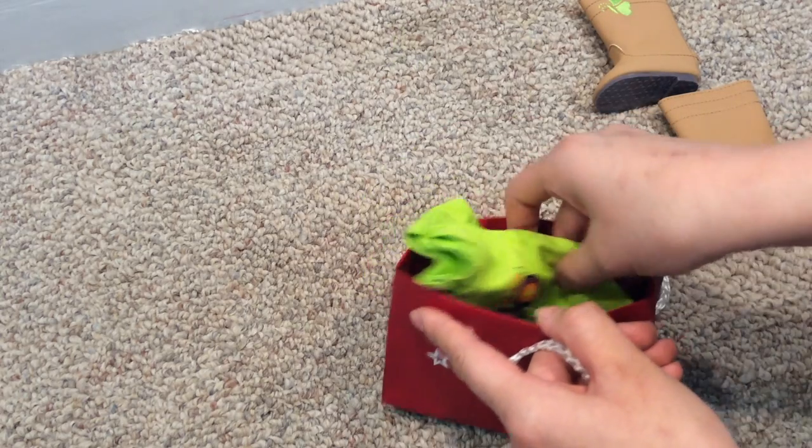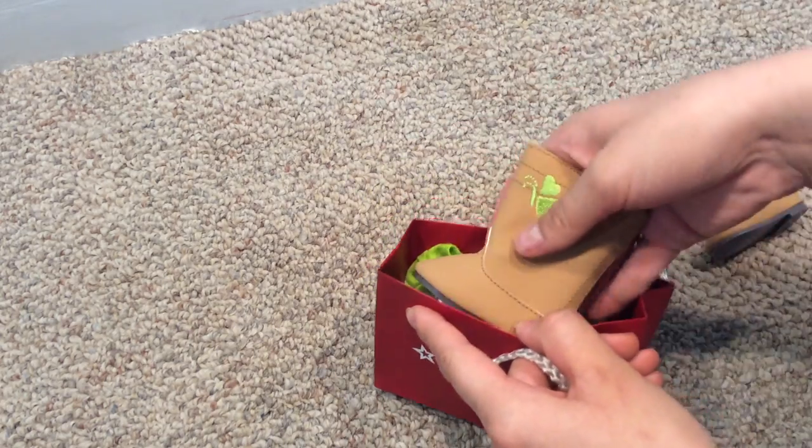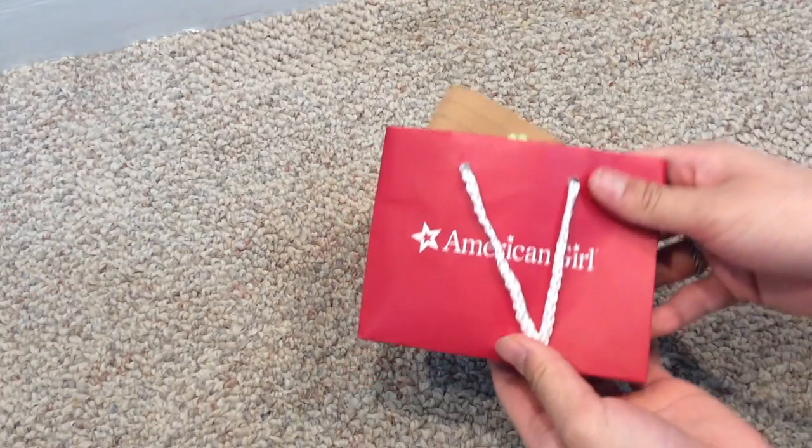It is just so fun for me to be sending these girls some items, because I know how much I love American Girl dolls. All I want is for any girl who wants a doll to get one, and I love them so much that I'm so happy I can contribute to their American Girl love.